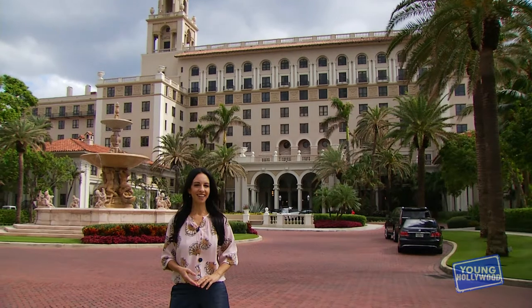What's up guys? Leslie Robbins here for Young Hollywood, coming to you from The Breakers in Palm Beach, Florida, where I am taking you behind the food scene of this luxury oceanfront hotel.